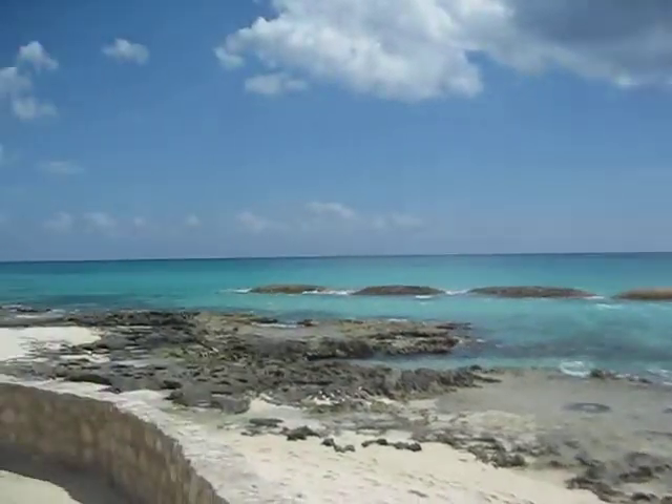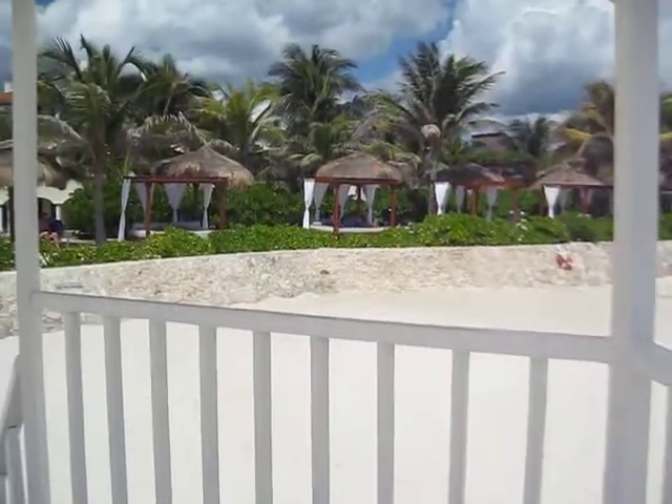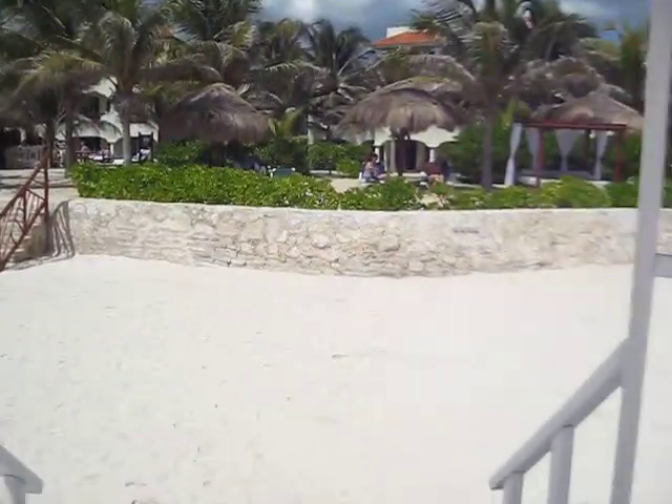And you have that wonderful scenery in the background. This could be a wonderful spot for you to have a wedding. Thank you.